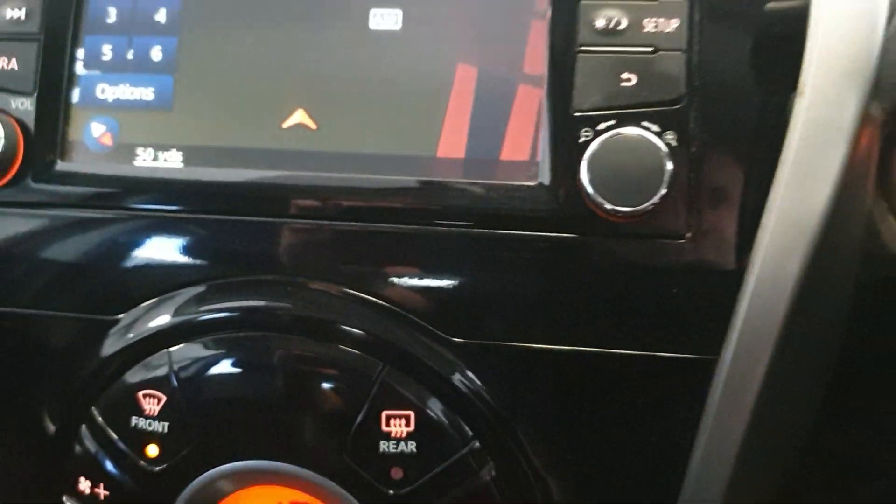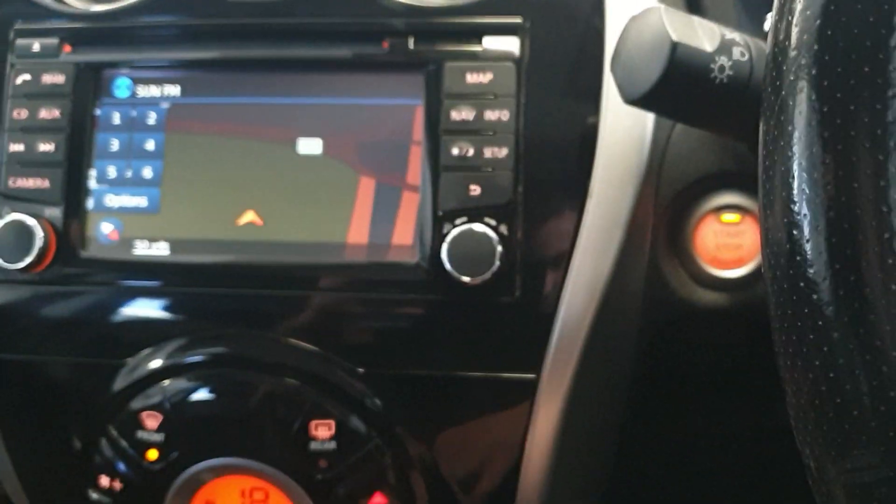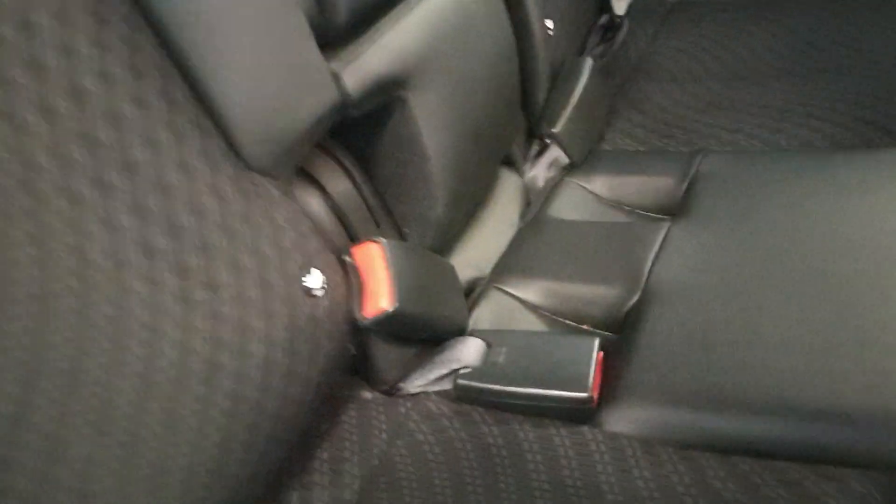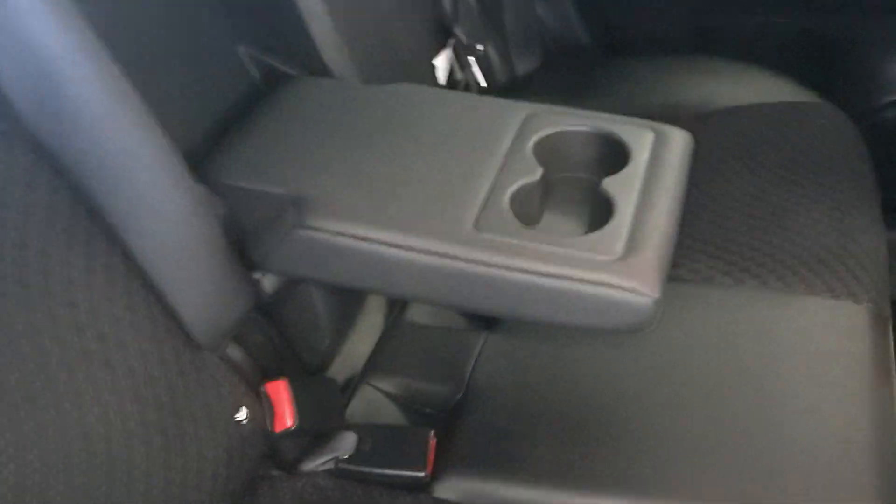And it has got sat nav as well — it's all touch screen there. Three seats in the rear with ISOFIX as well, and it's got the centre armrest in there with cup holders.